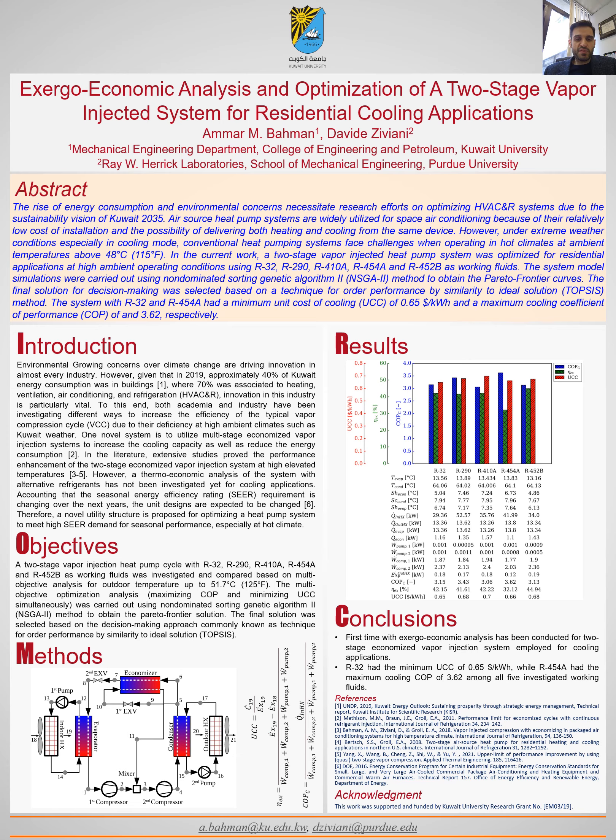To summarize this poster, this research presents the first-ever thermoeconomic or exergy-economic analysis for a two-stage vapor injected system for cooling applications. The main results show that R32 had the minimum UCC of about $0.65 per kilowatt-hour, while R454A had the maximum cooling COP of around 3.62 among all five investigated working fluids. Future work will involve experimentally testing the optimal refrigerant under Kuwait weather conditions.